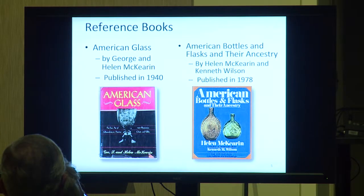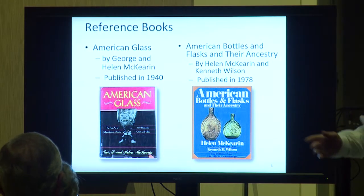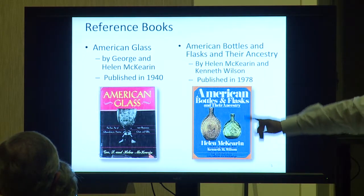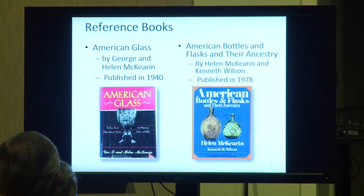If you're going to collect American Glass of any type, that's the book, but if you want to collect flasks specifically, American Bottles and Flasks is what you need — that's like the Bible. And if you do purchase one of those, which you might find here for sale, you can also find them online, Amazon probably has them.